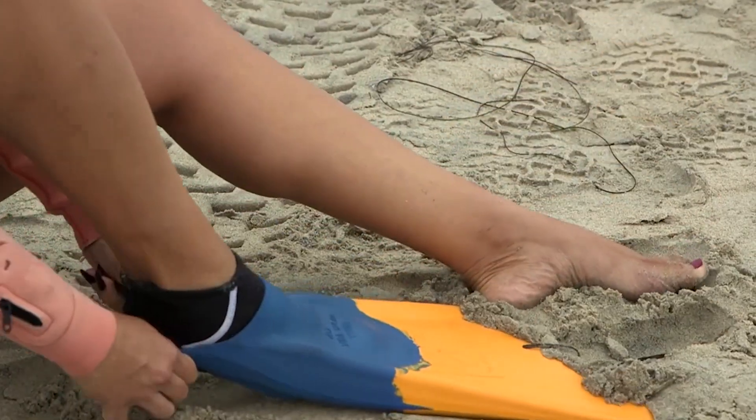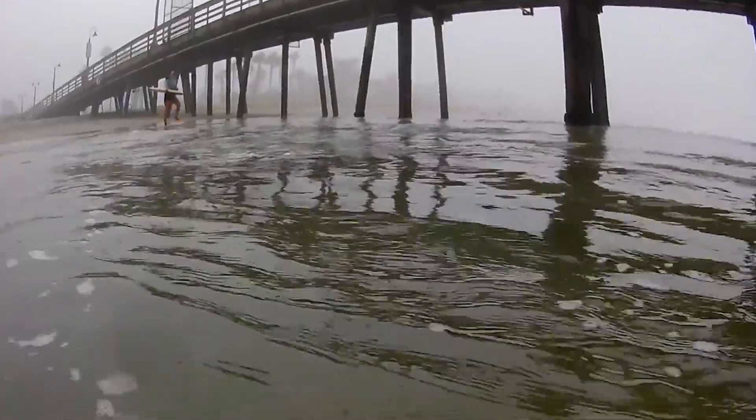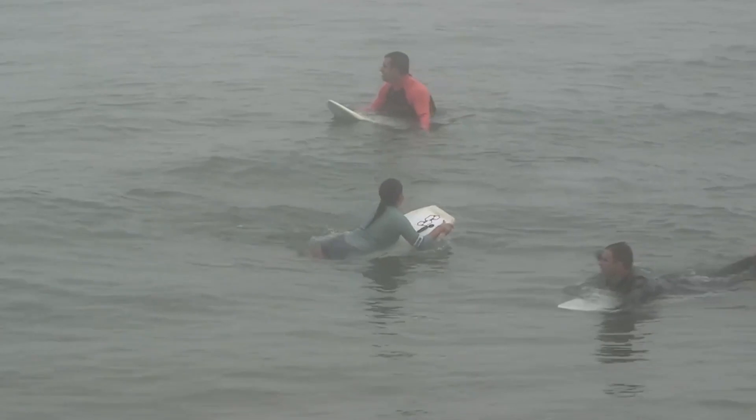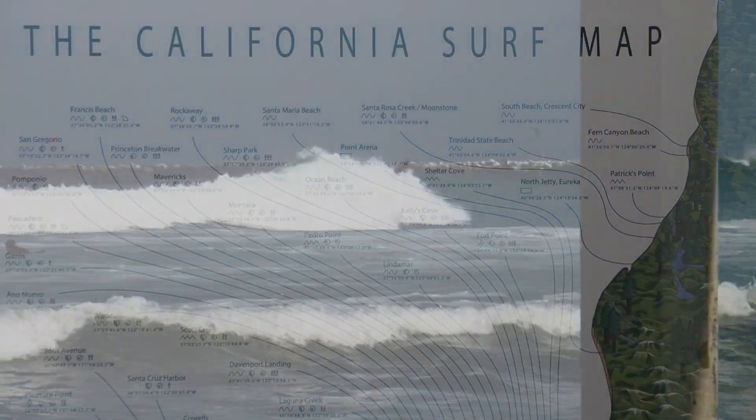Good morning, Scott Bass here with your surf report. Long-time listeners of KPPS depend on Scott Bass' daily report to see if the waves are good that day. But have you wondered how those reports are so accurate?